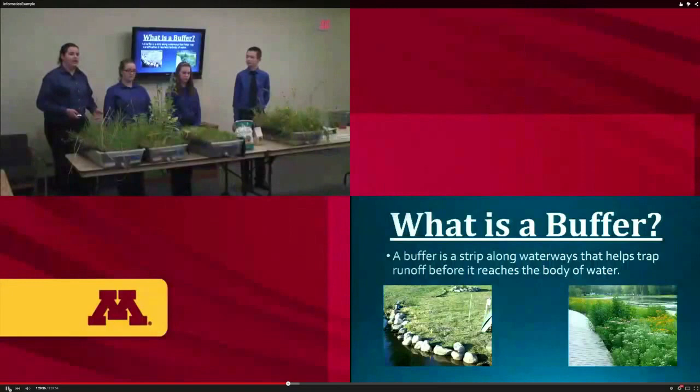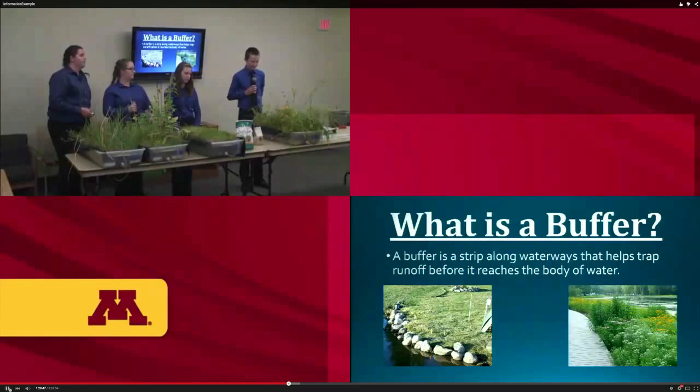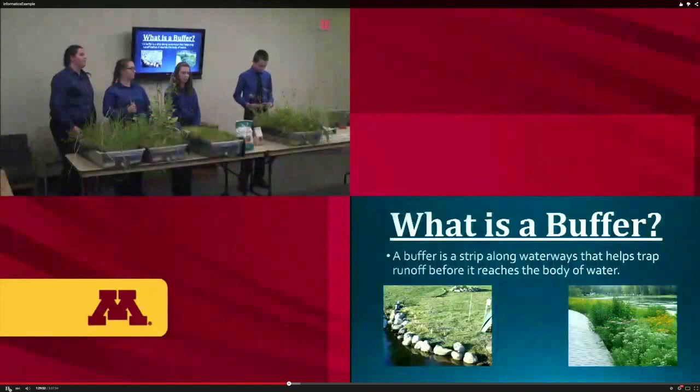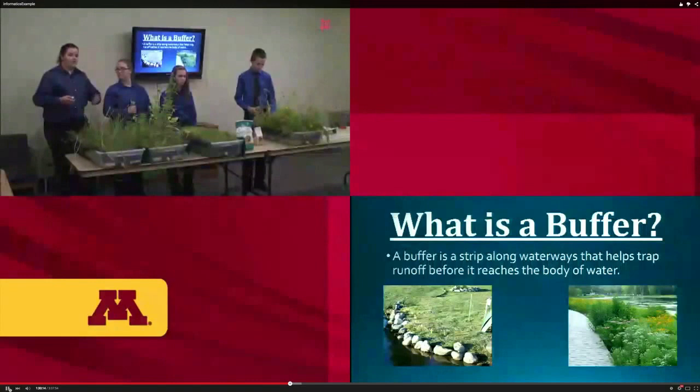Excess amounts of phosphorus, nitrates, and other nutrients cause harm and create algae blooms. The dead zone in the Gulf of Mexico is about the size of New Jersey — about six to seven thousand square miles — caused by excessive phosphorus and nitrogen. The overproduced nutrients kill plants and animals in the water, and this is caused by the Mississippi River, which starts in Minnesota.